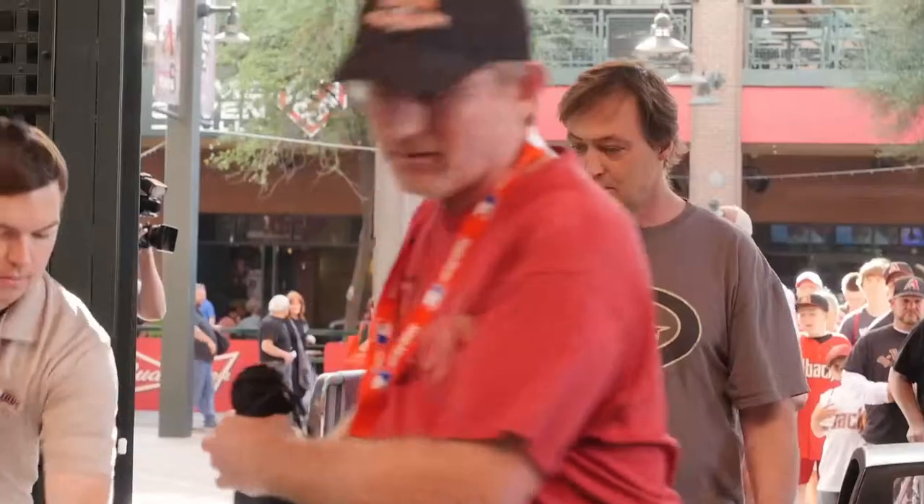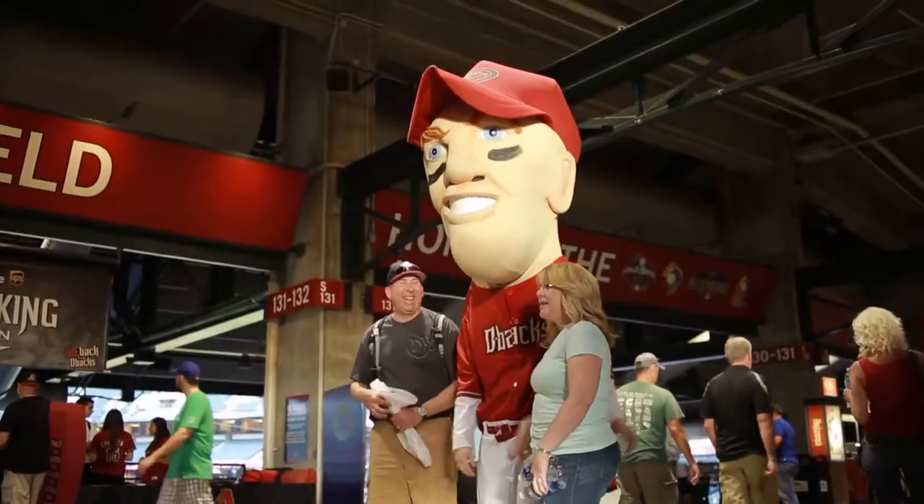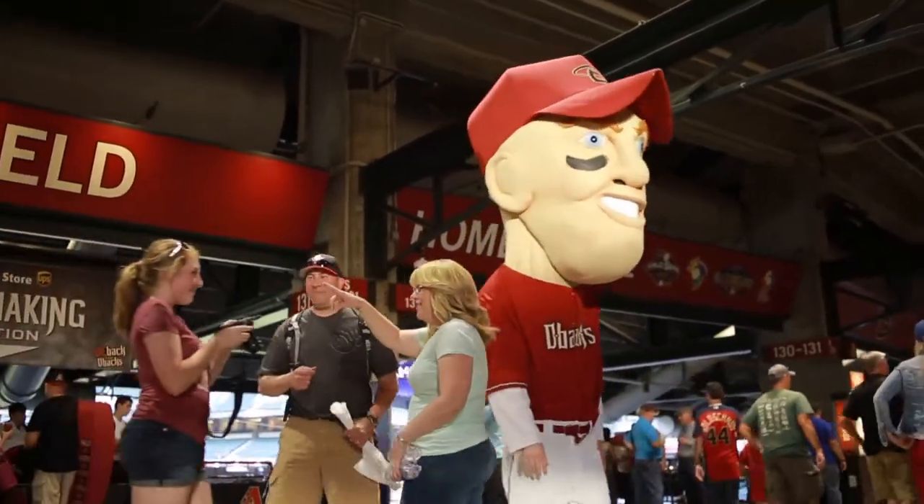I'm Josh Rawwich, Senior Vice President of Communications for the Arizona Diamondbacks. We have a lot of new things at Chase Field this year that our fans may not know about, including a whole new food experience and merchandise experience at the ballpark.